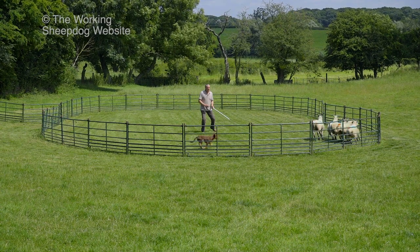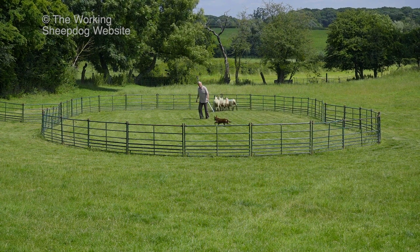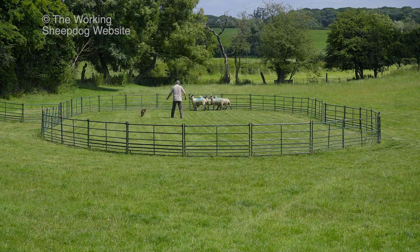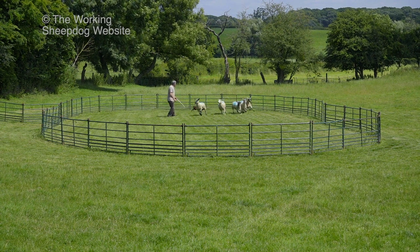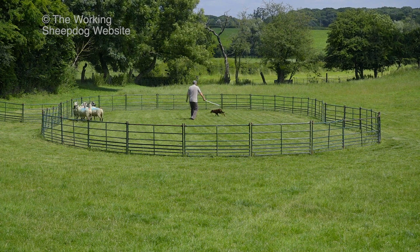Training your dog will also be infinitely easier if you're fairly fit. If you can move around quickly and even run at times, it'll give you a huge advantage — which she's doing beautifully now in the ring.